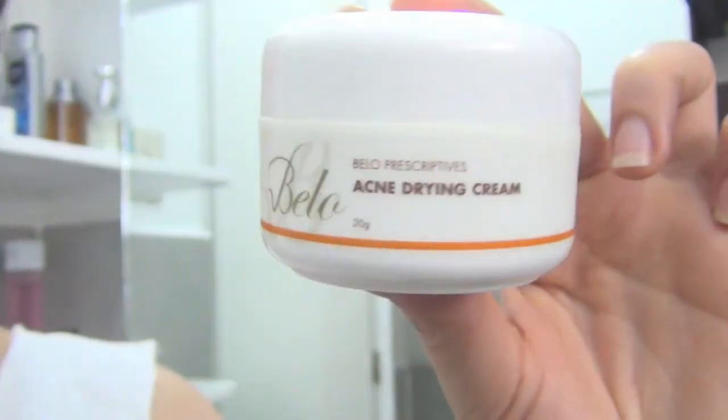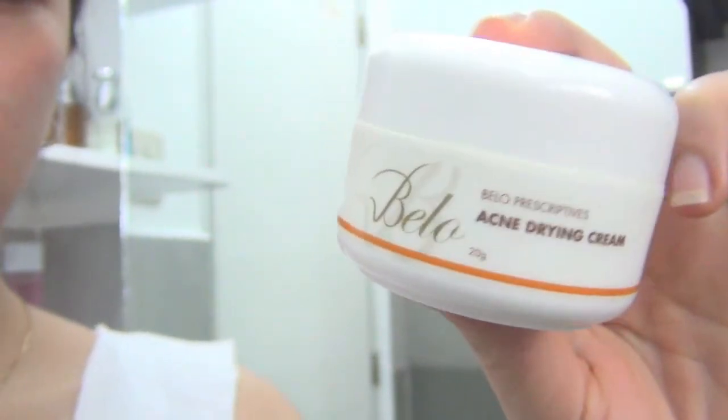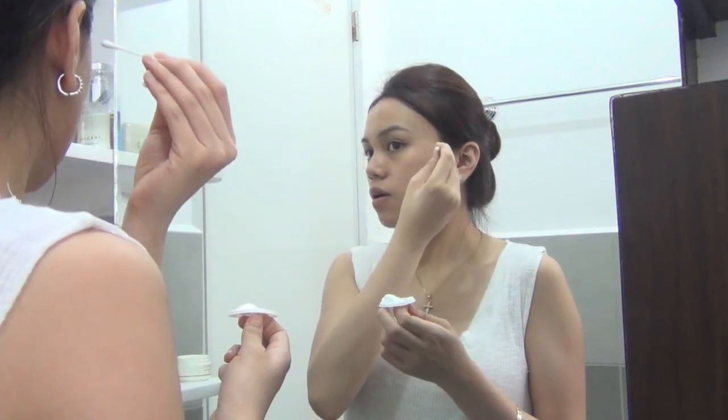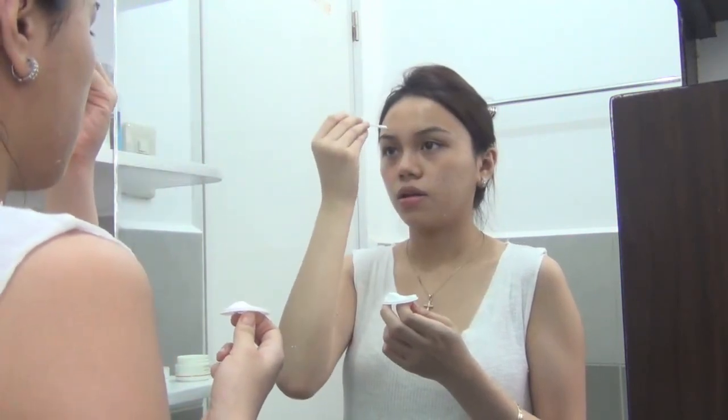I am now gonna put on the Bello Acne Drying Cream. It contains benzoyl peroxide, which is obviously an acne treatment, and I'm just going to spot treat the areas to prevent the acne from coming back. Since I'm not going out, I'm gonna skip the sunscreen. But if you are going out, sunscreen is crucial, especially this summer.